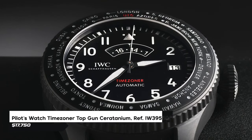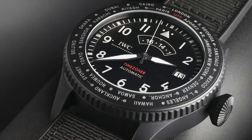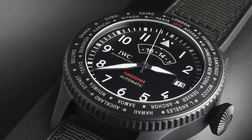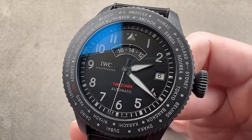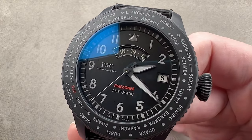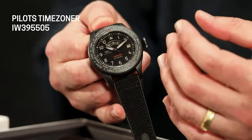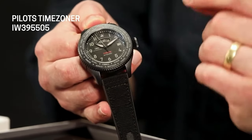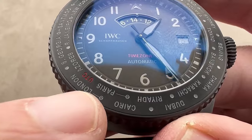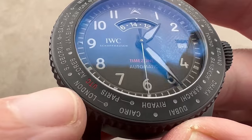Number 8: Pilot's Watch Timezoner Top Gun Ceritanium Reference IW395505. Crafted with ceritanium, this luxury timepiece stands out for its unique design and functionality. Its timezoner function enables seamless time adjustment across multiple time zones without relying on crown adjustments, while maintaining accurate timekeeping — a smart and convenient innovation. Priced at around $17,750, this timepiece offers a sophisticated solution for multi-time zone tracking without compromising accuracy or convenience.